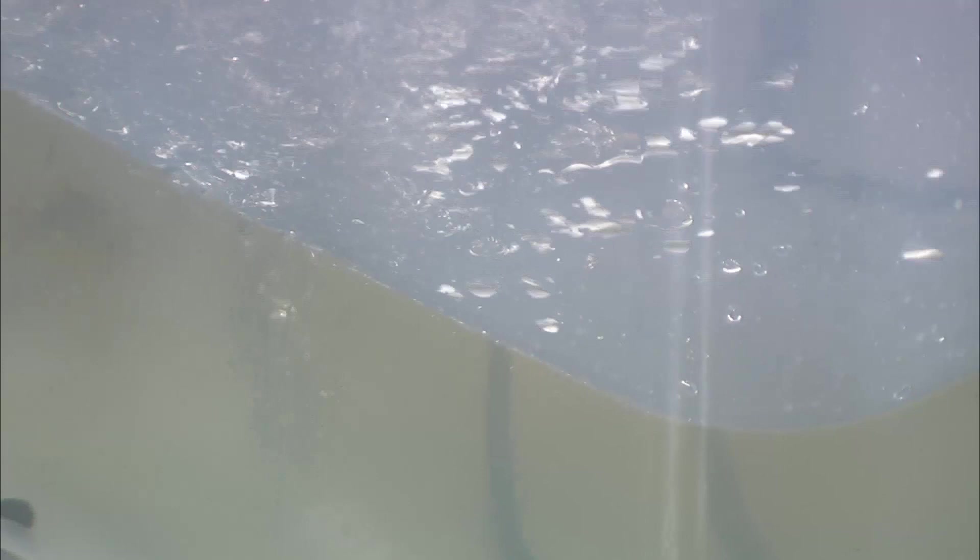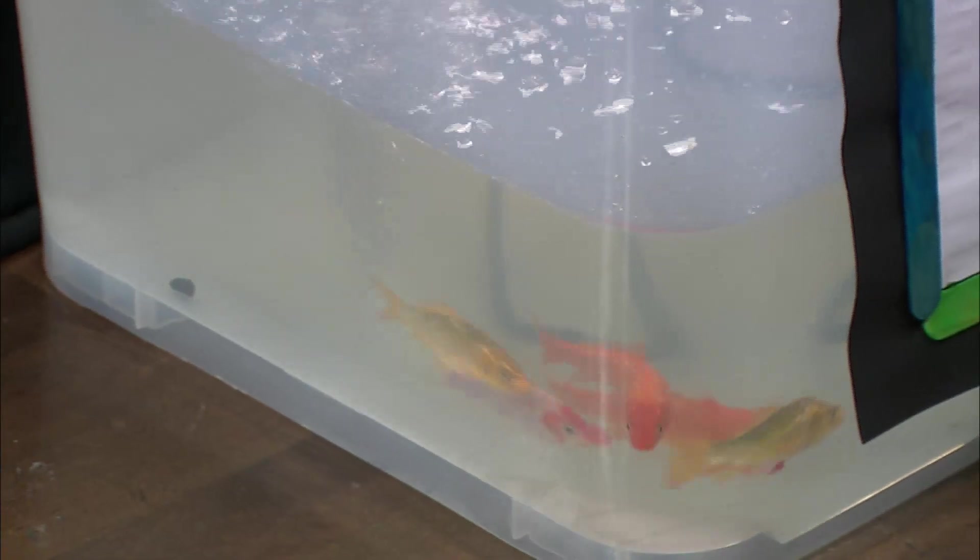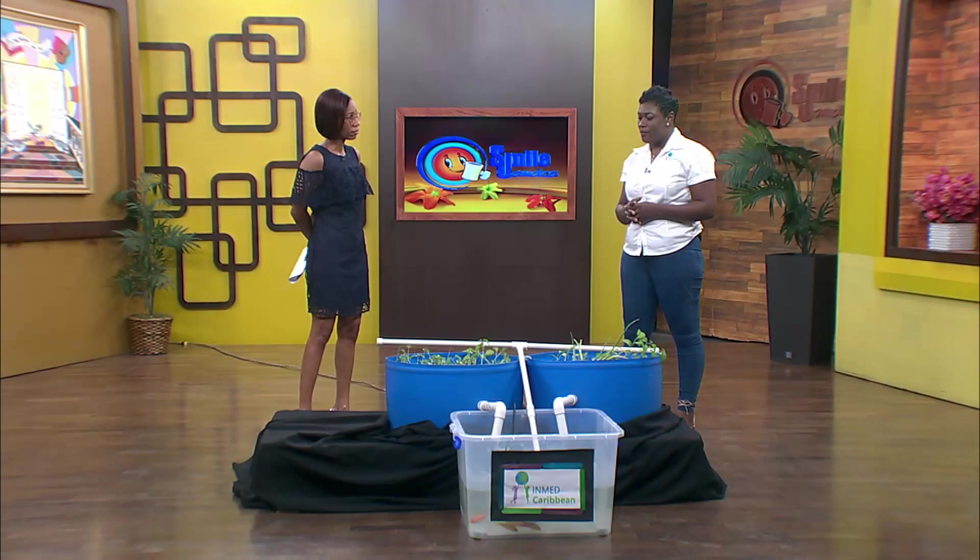InMed decided it would be good to establish a training center, which we will be officially launching on the 20th of May at Vernham Field at the 4-H training center. This training center is in partnership with the Jamaica 4-H Club, and they have been very good partners. We thank them so much for partnering with us and pushing the positive news of sustainable agricultural practices.